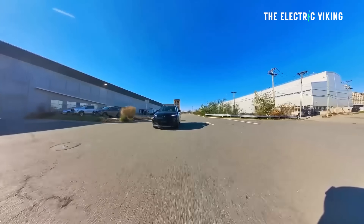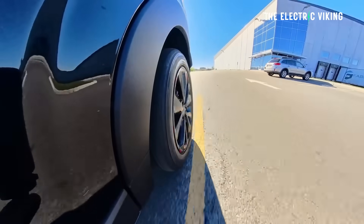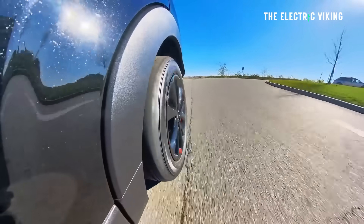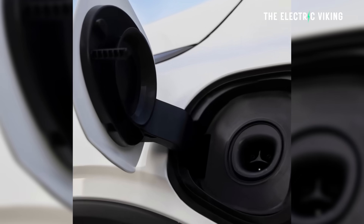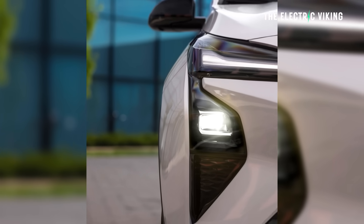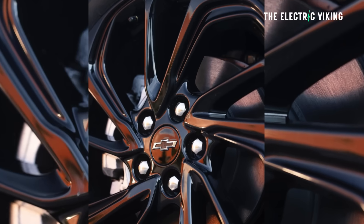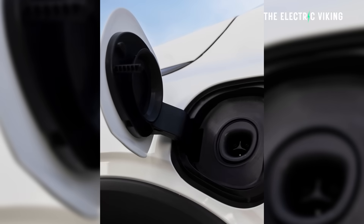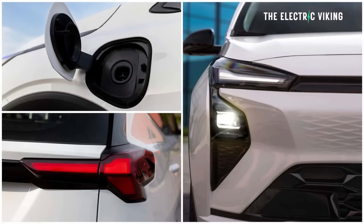General Motors cancelled the previous model even though it was selling extremely well, then decided to bring a new version out. Eventually they went, 'actually people like the Bolt, let's make a new version.' GM said: 'You asked, we listened.' And considering it's going to get a NACS Tesla charging port connector, I think that's a really good feature to have.